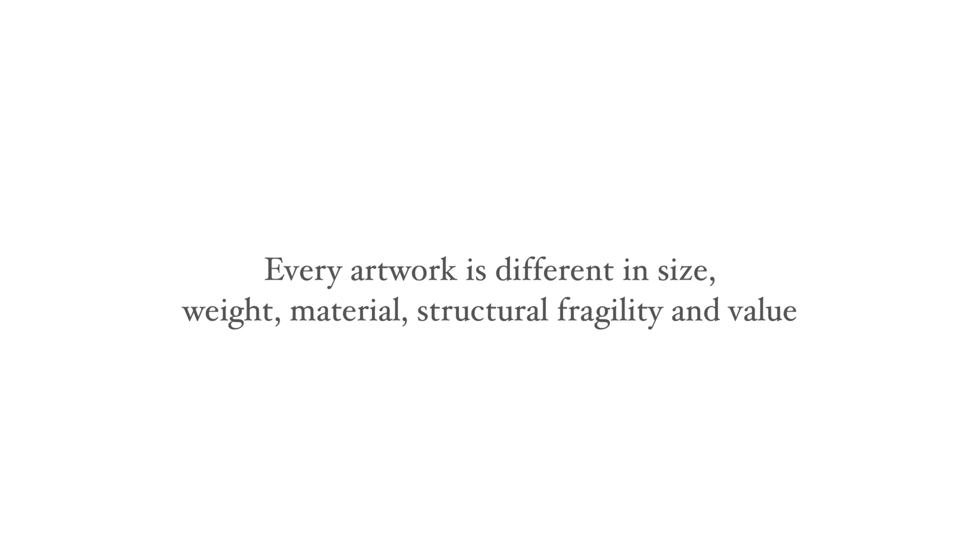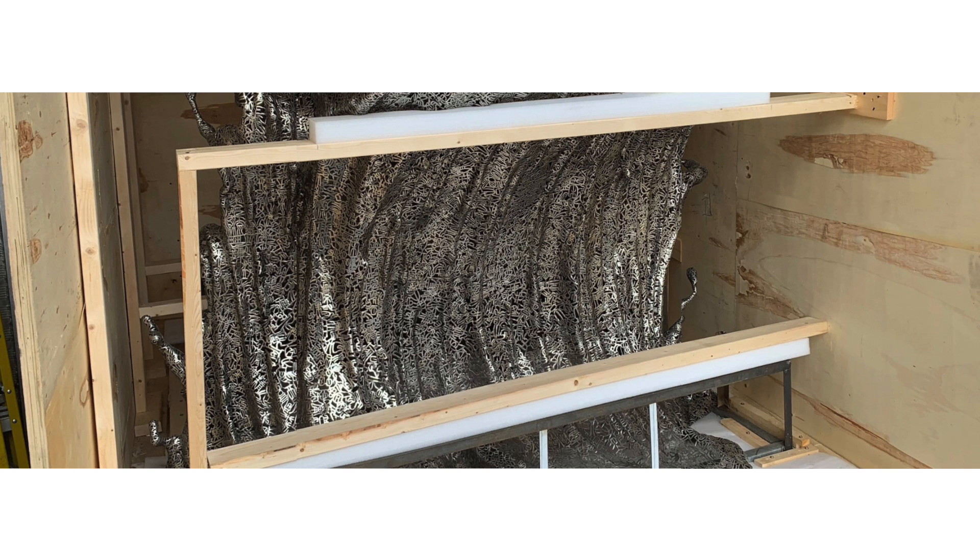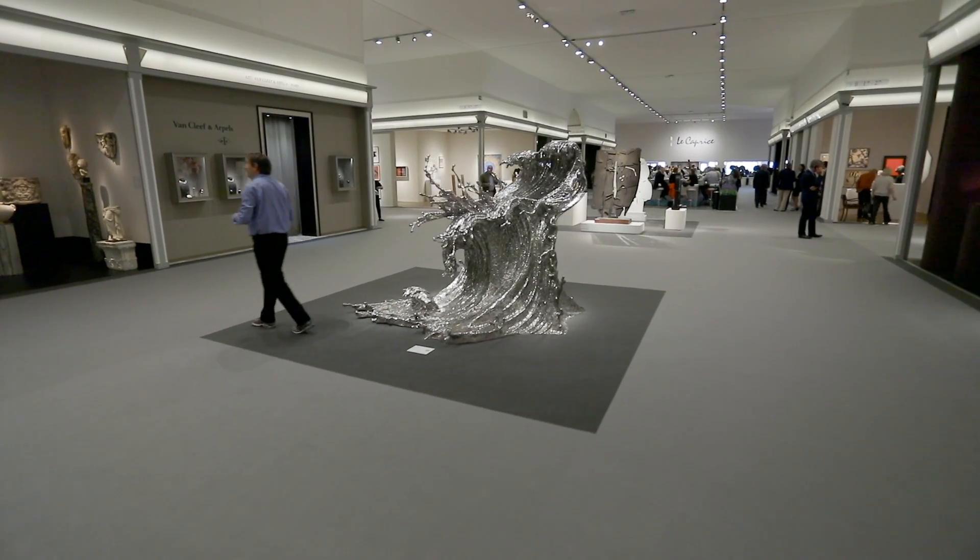Every artwork is essentially unique. One artwork will differ from another in terms of its size, weight, material, construction or fragility, and indeed in terms of its value. An art shipper will need to understand this and to be able to deal with the variety and complexity of shipments which are required.